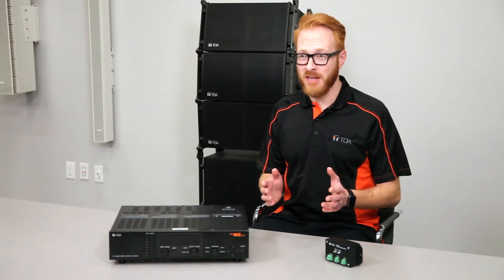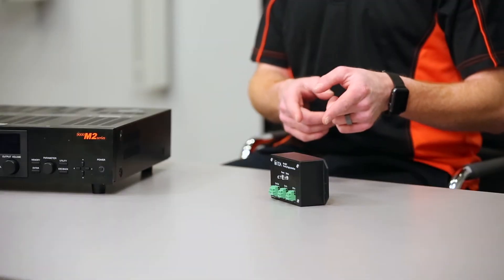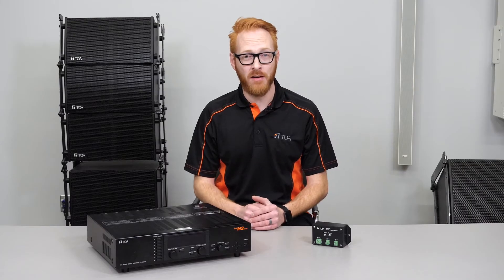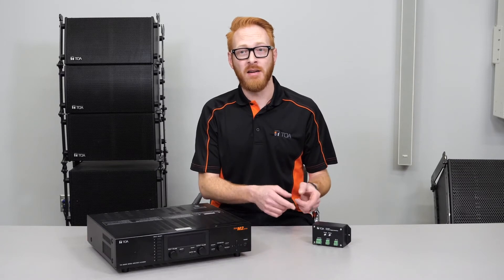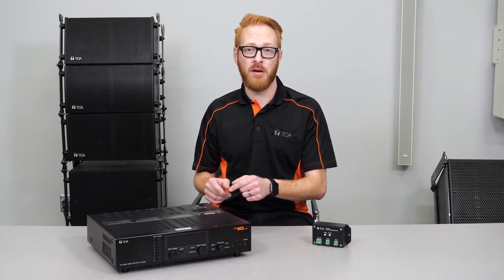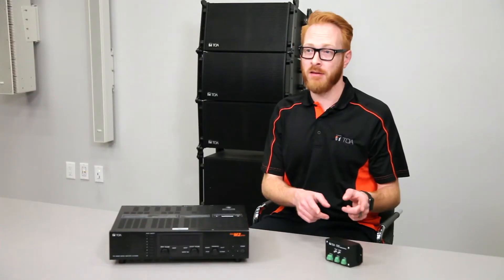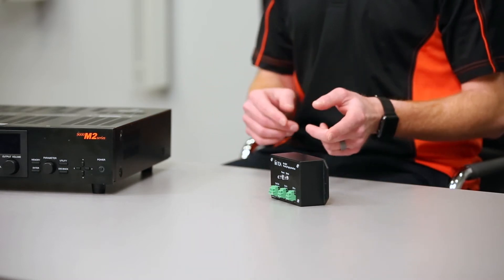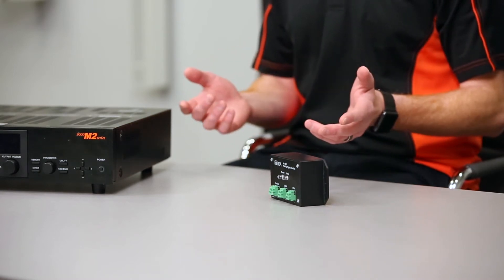TOA Canada's Product Development Team has developed the PP001T Interface to enhance the M864D's functionality. The proprietary device connects between TOA's 9000 Series Modular Digital Matrix Mixer Amplifier and TOA's M864D Digital Stereo Mixer, adding paging functionality with priority to the M864D.